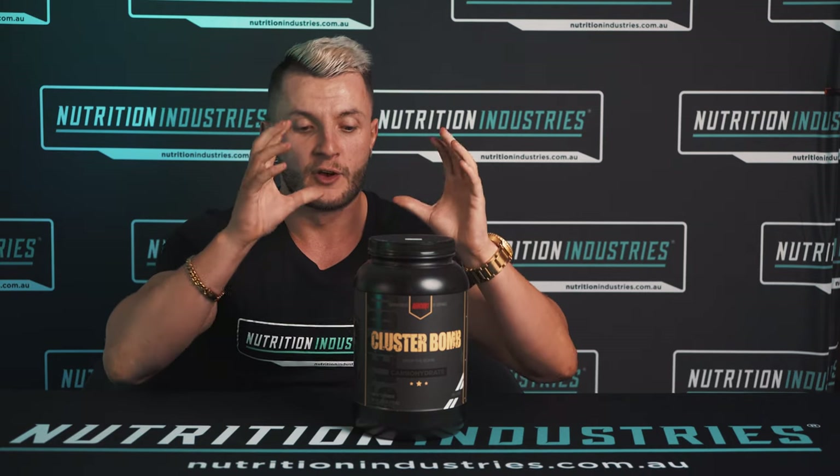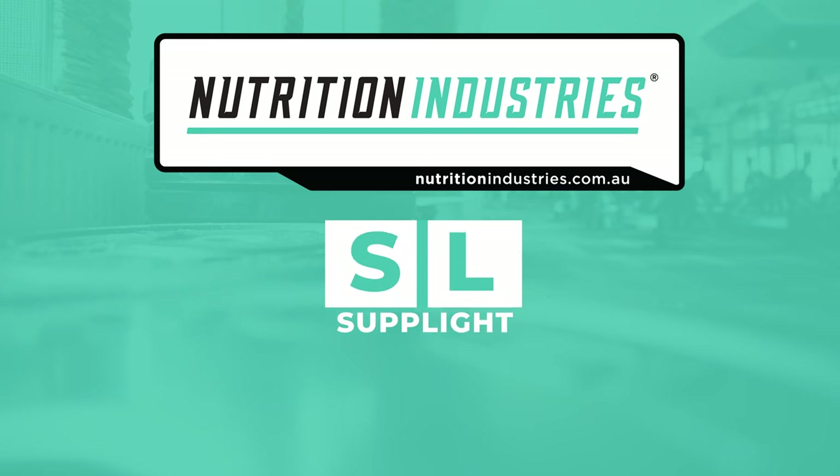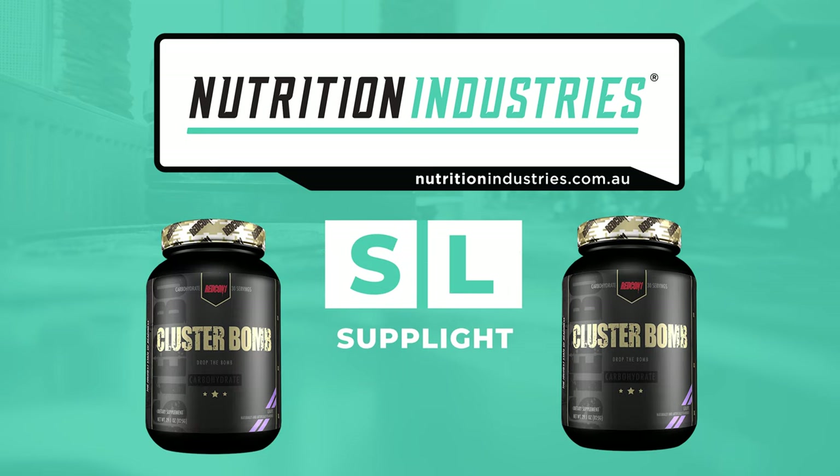Today in the spotlight, we have Redcon 1 Cluster Bomb. Hi guys, it's Mickey from Nutrition Industries. Today under the spotlight, we have Cluster Bomb.